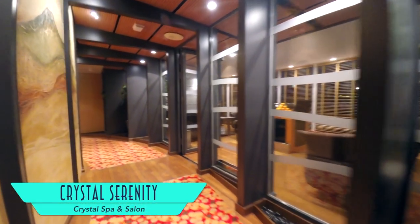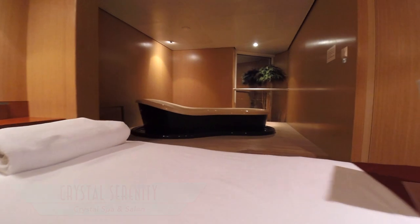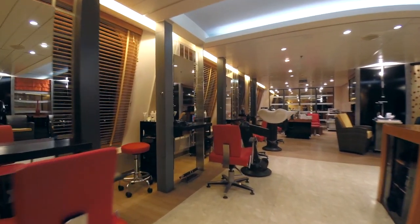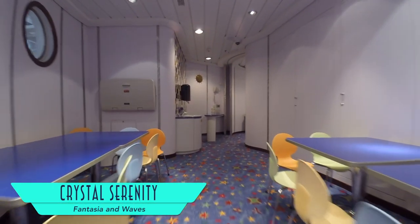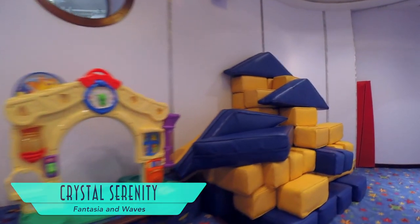For being a smaller facility than on megaships, the Crystal Spa and Salon sure does offer a wide variety of services, with plenty of room to ease about when getting your hair done or working out. Luxury cruise lines aren't particularly known for their kids programs, but at least Fantasia and Waves offer some facilities for kids and teens respectively.